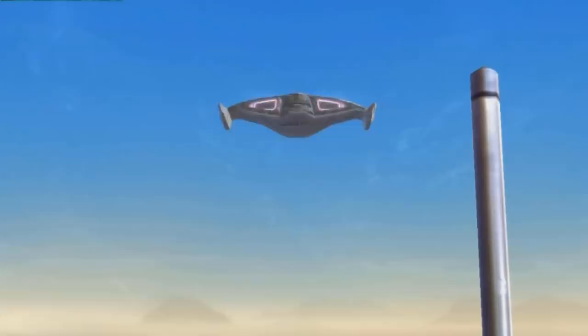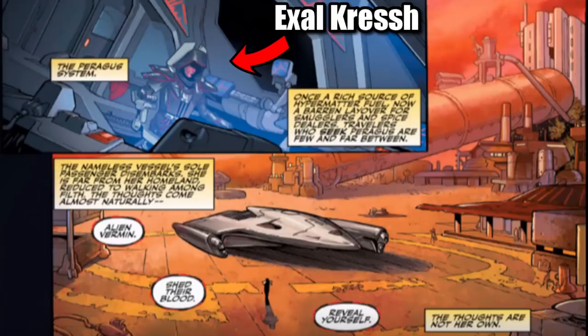In the year 3678 BBY, Exile Crash was awarded one by her master, who was none other than the Sith Emperor. And when she defected, she used this ship's incredible stealth systems to evade the Empire.